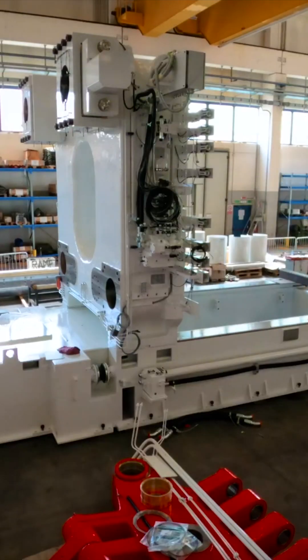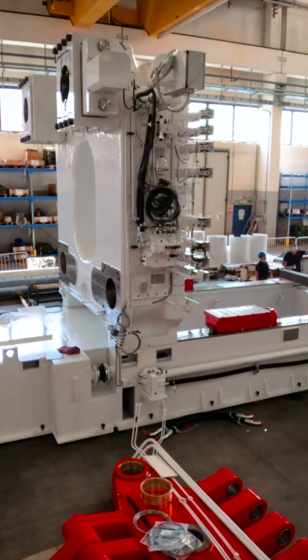Tesla is closing in on an innovation that would allow it to die-cast nearly all the complex underbody of an EV in one piece, rather than about 400 parts in a conventional car. This will be a huge piece of making their affordable EVs in massive numbers.